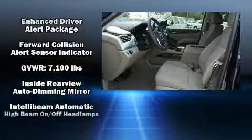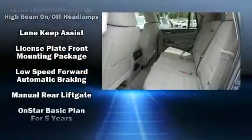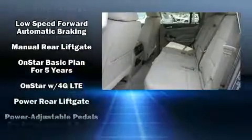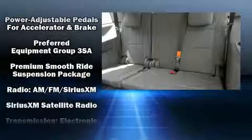Safety equipment has been integrated throughout, including head-curtain airbags, front-side impact airbags, brake assist, a security system, OnStar, and four-wheel disc brakes with ABS.